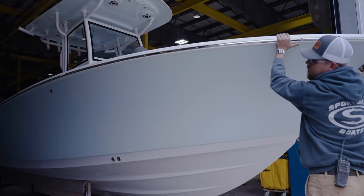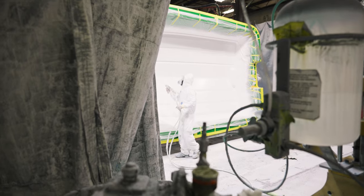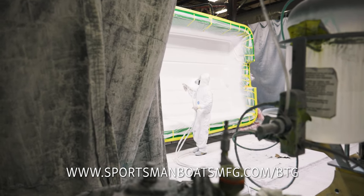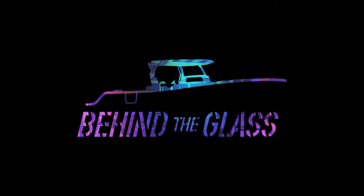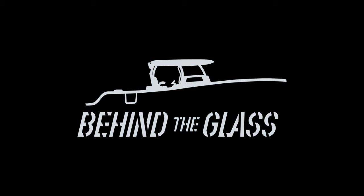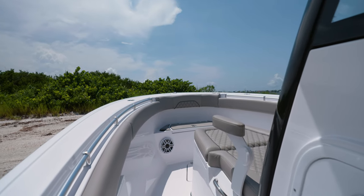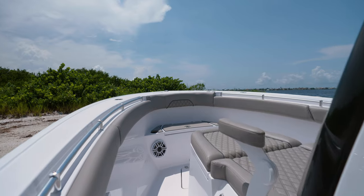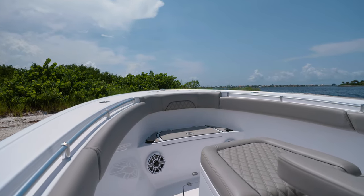For a detailed look at how our boats are built, check out our series Behind the Glass, where we explore our build process in great detail. The open layout of the bow is what gives the name Tournament Edition to this model.